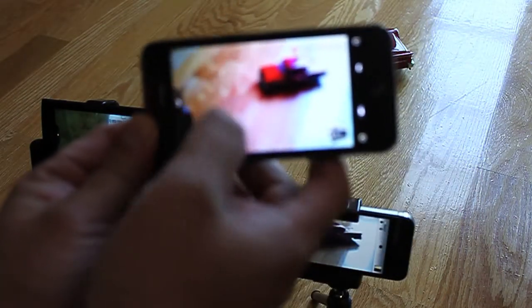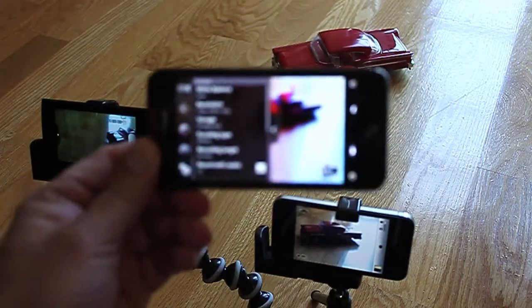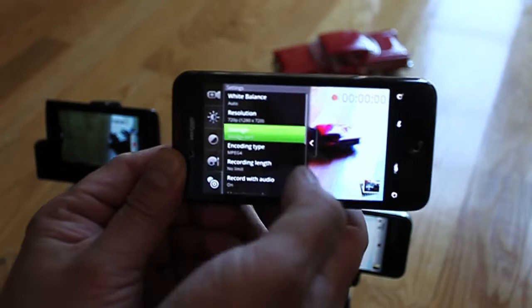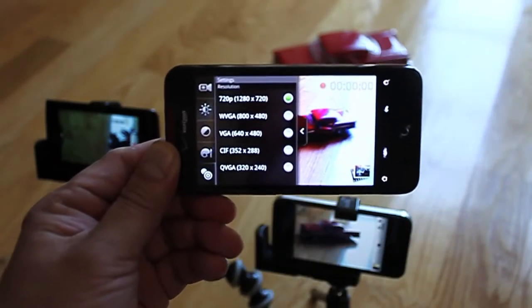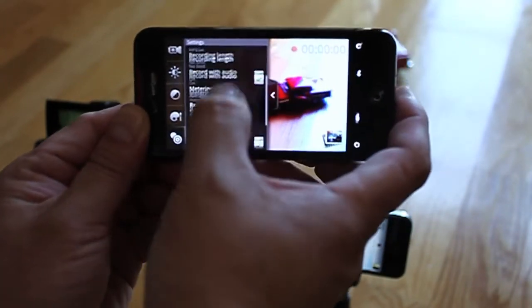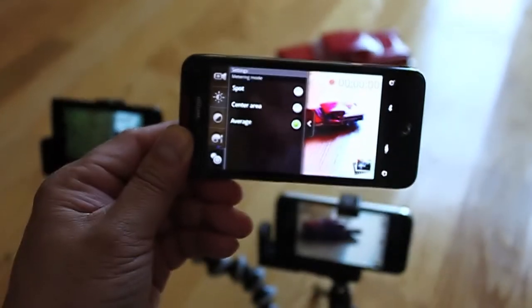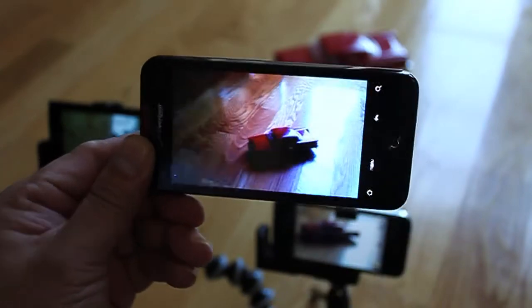I'll show you. Let's go real quick — phone storage, 720p recording, and we will do evaluative or average metering so you can see. We can also do center metering too, and shoot a video real quick. So this is the video recording from the Incredible.